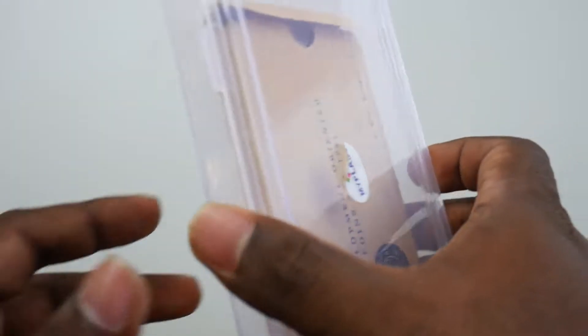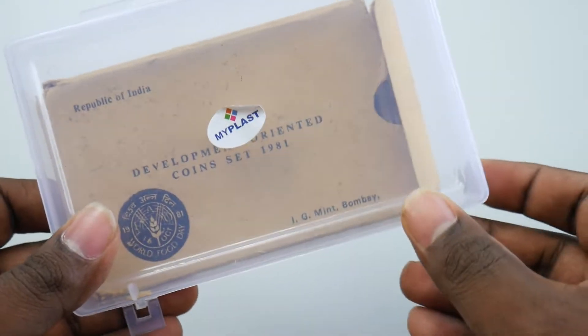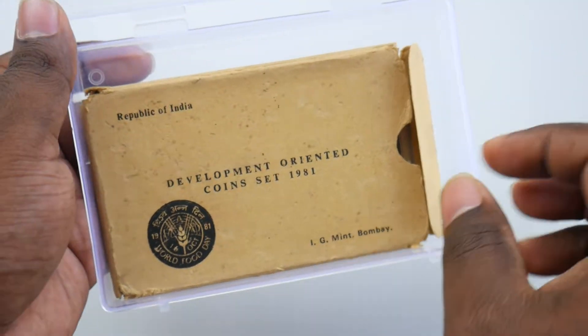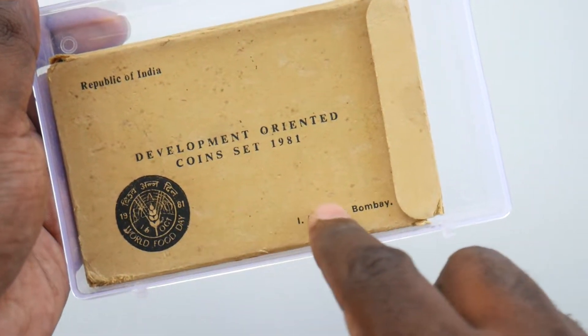Hi friends, this is from BackloadCoinStamp.com, welcome to my YouTube channel. Today we are going to see this commodity coin set. This is from 1981, it's a very rare piece from the Republic of India.